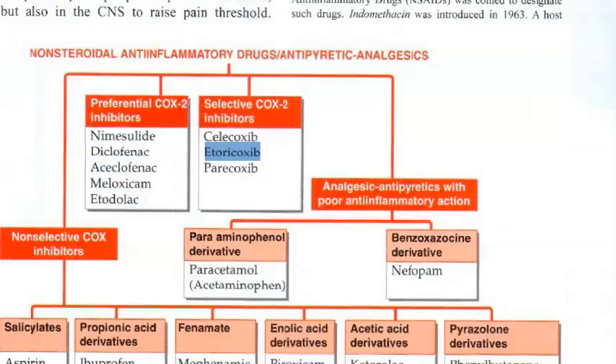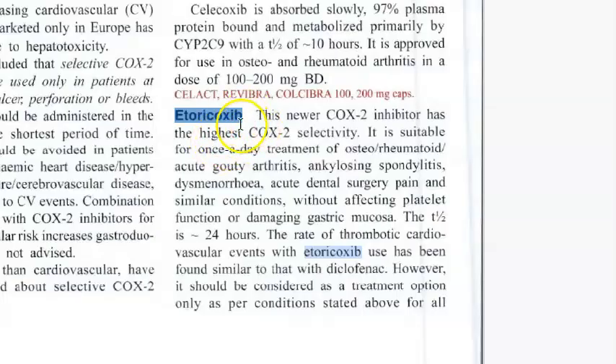From the KD Tripathi textbook, Etoricoxib is described as a newer COX-2 inhibitor with the highest COX-2 selectivity. You can use it for osteoarthritis, rheumatoid arthritis, acute gouty arthritis, ankylosing spondylitis, dysmenorrhea — even for period pain — and acute dental surgery pain.